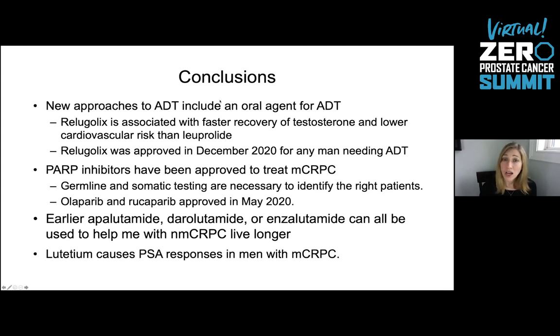Thank you so much for spending the time. Wonderful to see you here at the Summit 2021. Thank you again for your support of Zero and for your support of men with prostate cancer. We are really appreciative to have you.